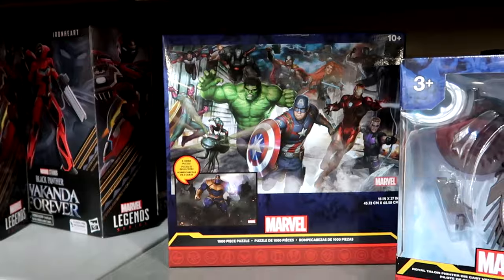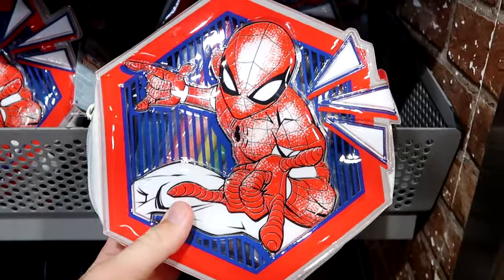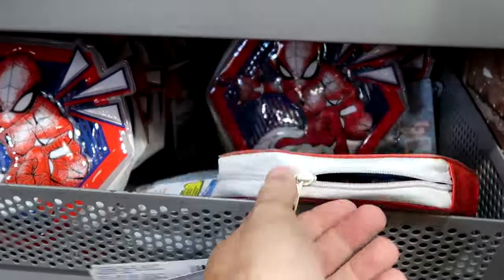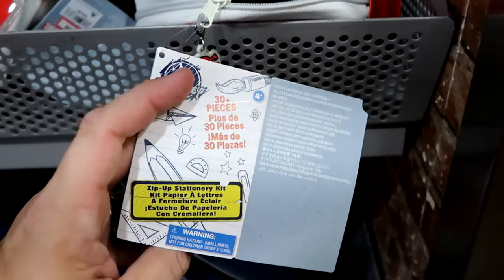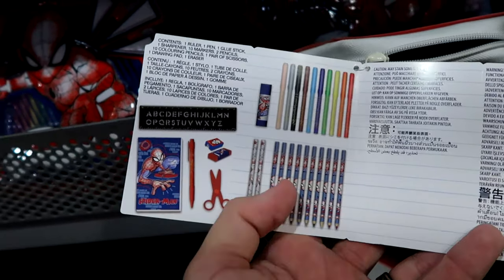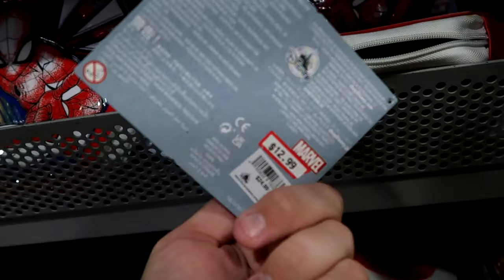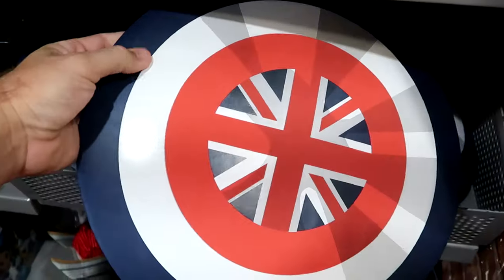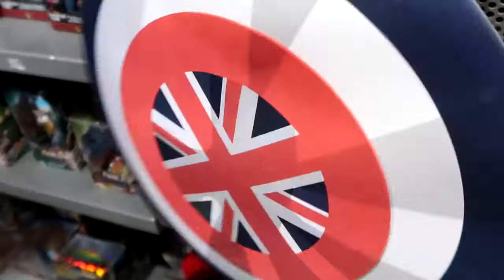They have a brand new Spider-Man stationary set — it comes in a cool zipper compartment pouch with the Spider-Man logo on the zipper pull. It's a 30-plus piece set with colored pencils, erasers, glue stick, and all the markers — $12.99. And here's a nice little Captain America foam shield, $7.99 from $15.